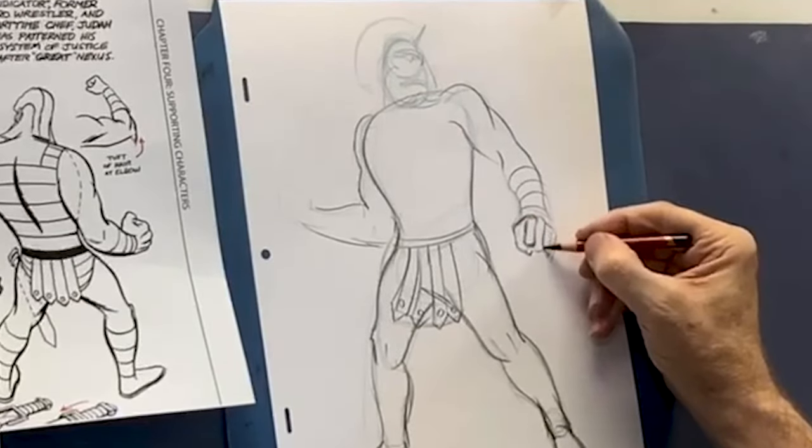In anatomy — nobody wants to omit learning anatomy. What are some of the things people are reluctant to learn that you cannot go forward without? One of them is perspective.